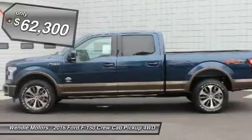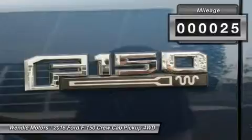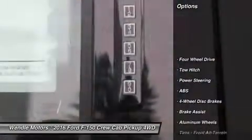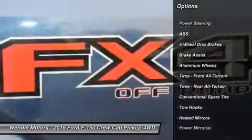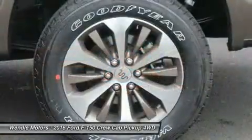This 2016 Ford F-150 King Ranch is Blue Jeans Metallic with a Mesa Antique interior. This Ford F-150 King Ranch comes with great features including navigation system, backup camera, Bluetooth, cooled front seats, heated rear seats, and leather seats.